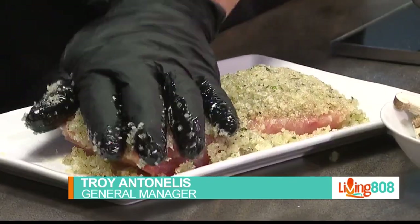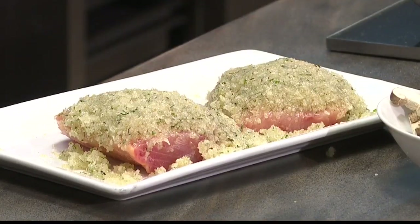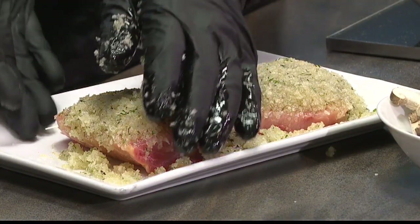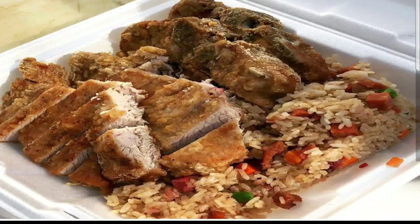You guys cater? Absolutely. We've always done catering at Side Street, and takeout dishes are very popular. We have a long-standing what we call party pan menu — it's all the favorites: the pork chops, the cow boy, the fried rice. You order it, give us 24 to 48 hours notice in advance.